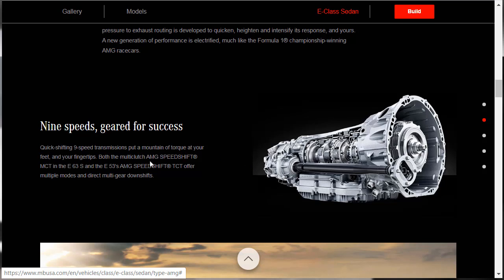First feature: a nine-speed transmission. The E63 and the E53 both have nine-speed transmissions, but they're different. In the E63, it's an AMG Speedshift MCT, and in the E53, it's an AMG Speedshift TCT. Both offer multiple modes and direct multi-gear downshift.